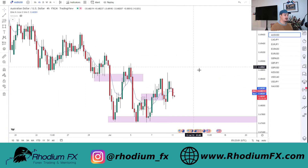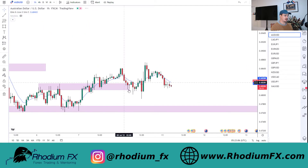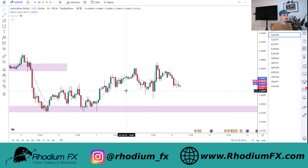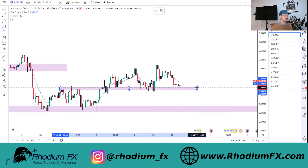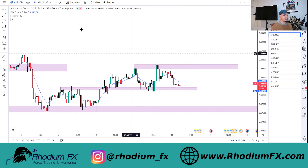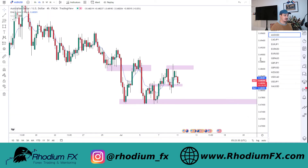Moving on to the Aussie Dollar pairs - pretty messy. Looking at the hourly timeframe there's lots of consolidation and we're rejecting on some zones. For me there's not much to see unless we get a nice big engulfing close above the support we're currently sitting on. Right now we're stuck in a consolidation zone, so I'm not really looking at any potential trades on Aussie CAD or Aussie USD at the moment.